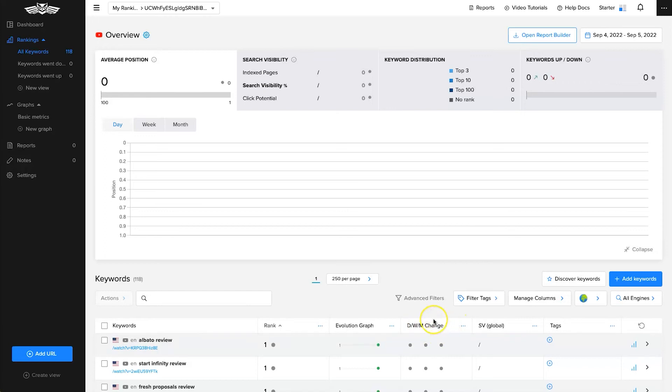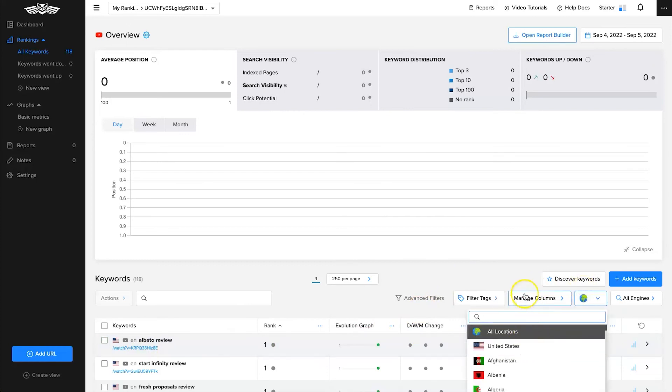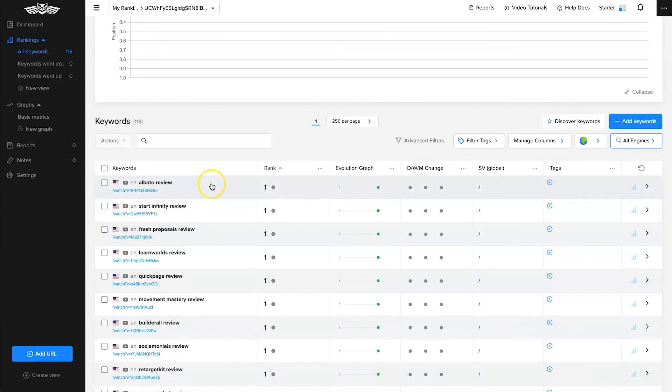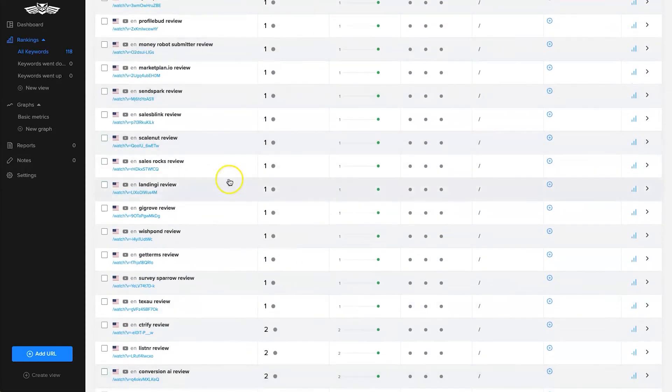For example, if a video is stuck at position 10, you can try to optimize it and then see over time whether the optimization paid off or made things worse — something you really don't get anywhere else. You can see your day, week, and month changes. If you do YouTube for an agency, this is also an extremely powerful report you can build for clients showing exactly what you've done for them in terms of rankings, with laser-targeted local SEO data and the ability to choose different search engines.